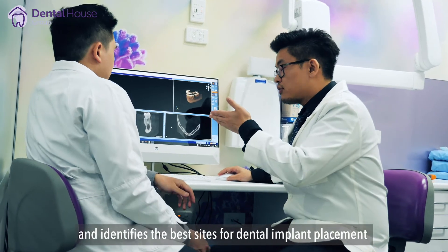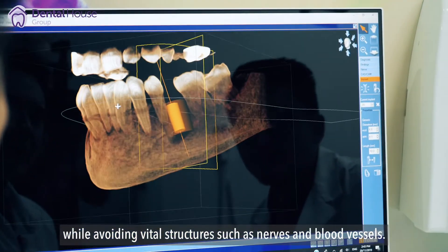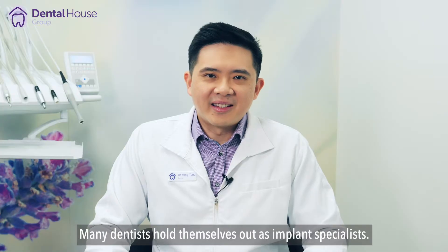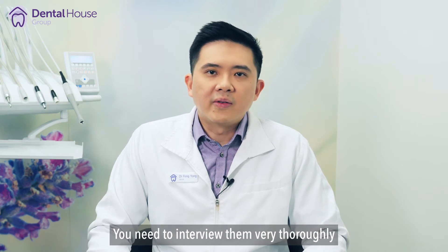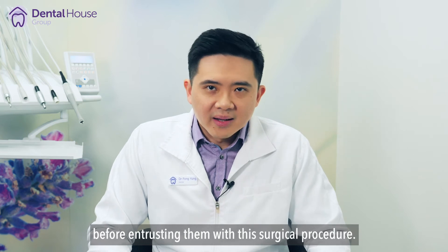Do you use a CBCT scan and 3D imaging software? This technology assesses the bone structure and identifies the best site for dental implant placement, while avoiding vital structures such as nerves and blood vessels. Many dentists hold themselves out as implant specialists — you need to interview them very thoroughly before entrusting them with this surgical procedure.